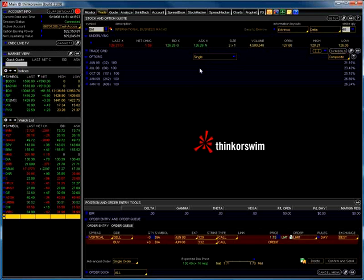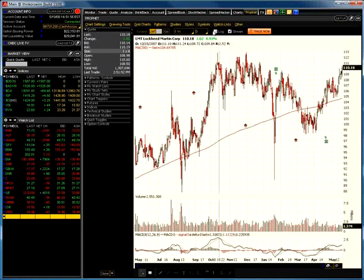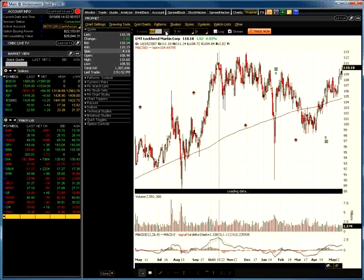You want to take a look at stocks that have good and liquid options in them. IBM is one of those stocks. You also want stocks that have a good chart — meaning it looks like it's either trending or channeling in some way.